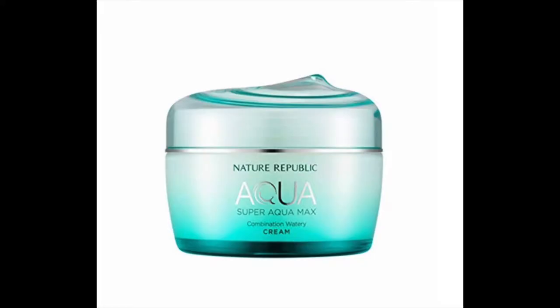Right now I'm using the Nature Republic Aqua Super Aqua Max Gel on my face. I like this in the summertime — it's a very light product and goes on easy. I know some of you are probably thinking that's so much moisturizer, but the idea of the last moisturizer is to seal everything in. Whatever is on top takes the most beating, so the last moisturizer seals all the skincare steps in underneath.